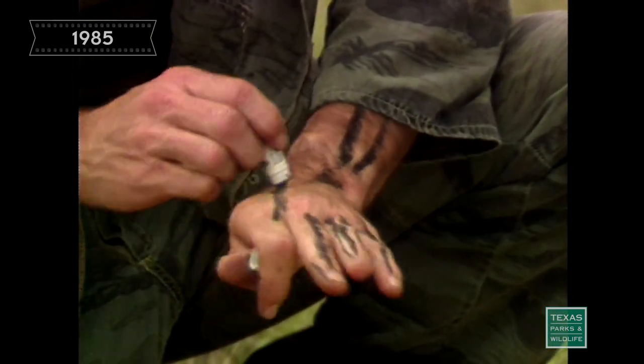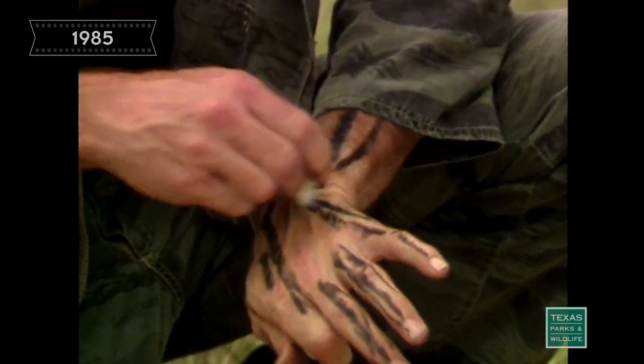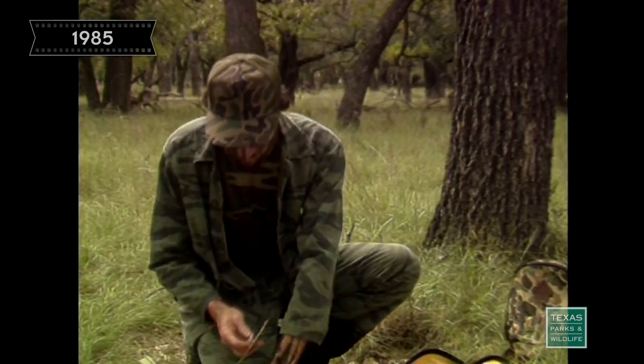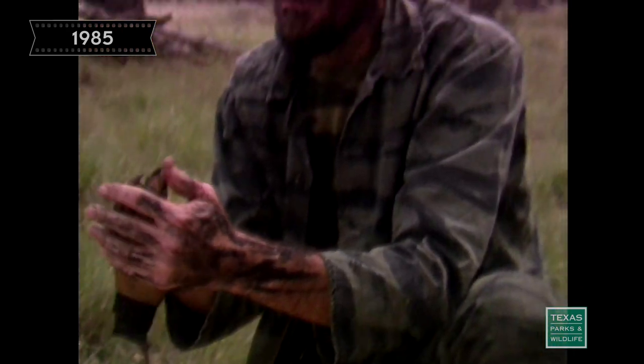Camouflage is important to the bow hunter because he's trying to overcome the deer's sight. You are blending in with the environment, blending in with the habitat — a white face in that environment is not natural.